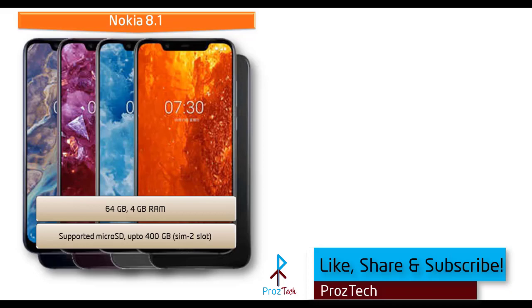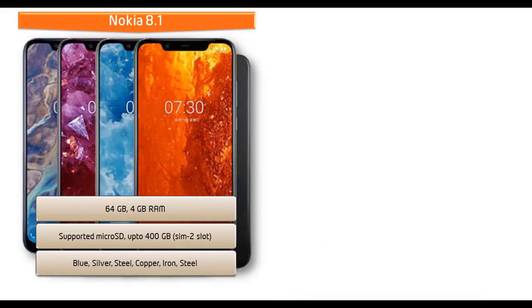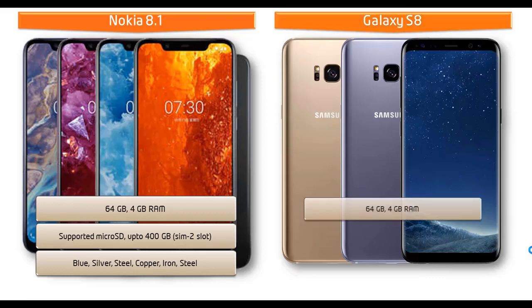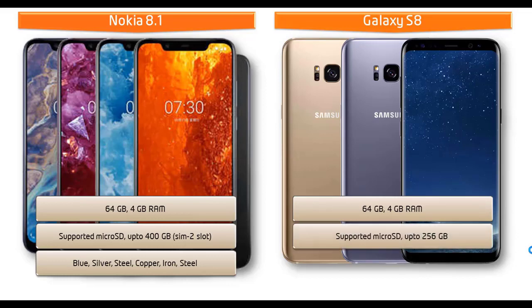As far as colors for this device are concerned, it is produced in blue, silver, steel, copper, iron, and steel colors. Moving on to Galaxy S8, it is available in 64 GB of internal storage with 4 GB RAM and also supports microSD up to 256 GB that uses the SIM2 slot.